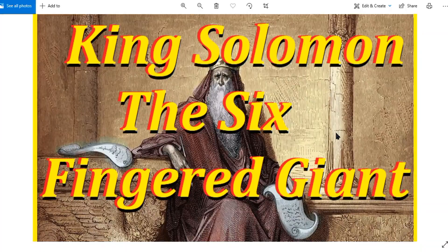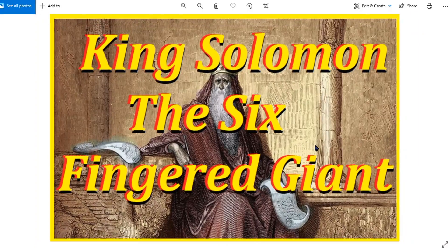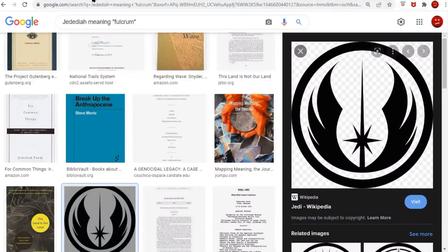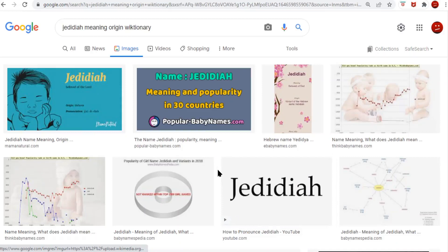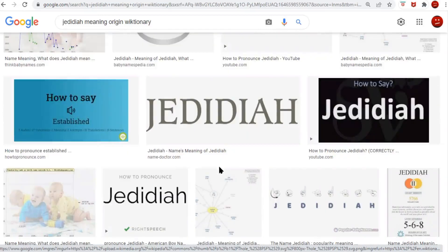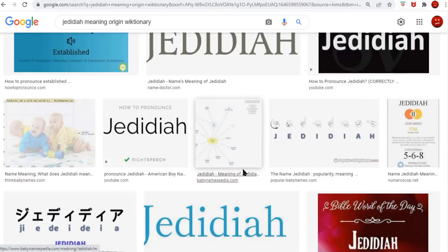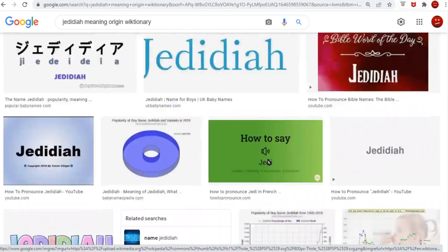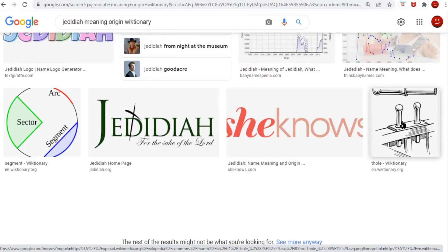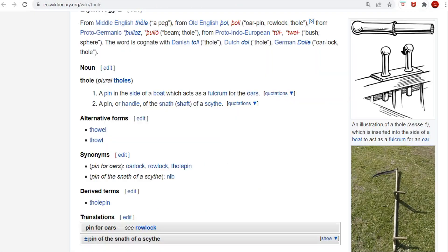Hey people, when I was making this movie on King Solomon the Six-Fingered Giant, old Jedediah, I had googled Jedediah meaning origin, and I often go to images — it speeds the search up quick. Everybody's got the same thing, I can see it real easy. But I ran up on this Thole in there, and I didn't understand why it was in Jedediah.